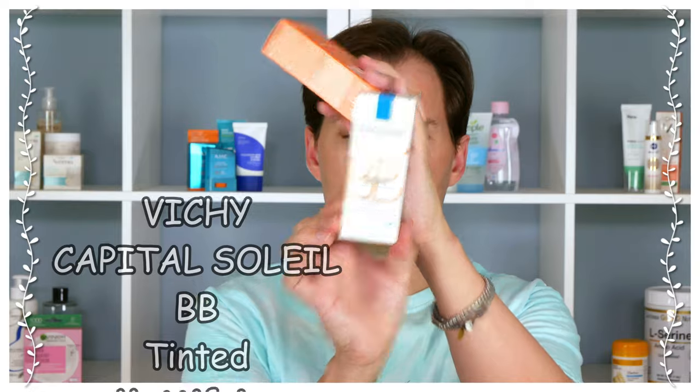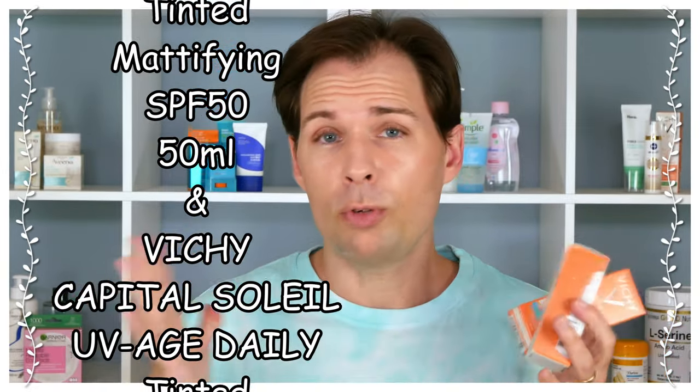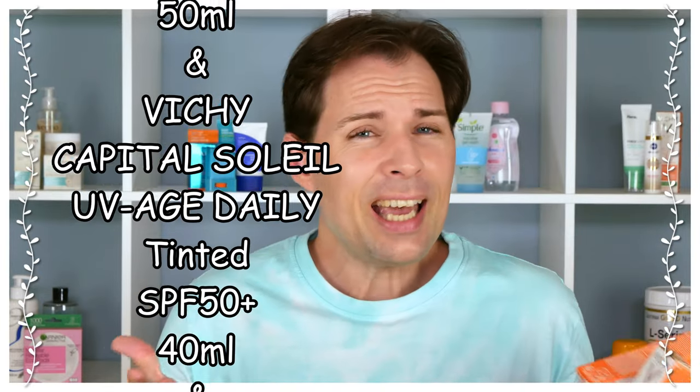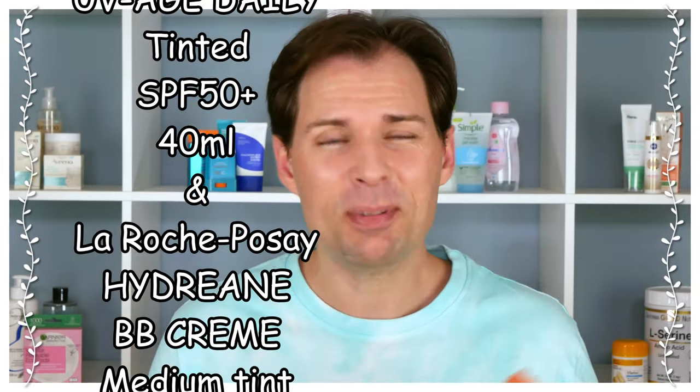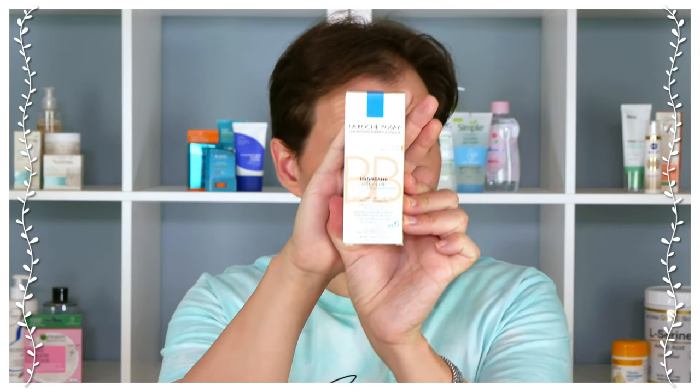We have this one from La Roche-Posay, and I would say one of them really surprised me as to how nicely it performs on the skin, even down to the color — though that depends on your skin tone. With these tinted sunscreens, I'd say this one here is not really a tinted sunscreen as such; it is more like a BB cream, an all-in-one sort of cream.